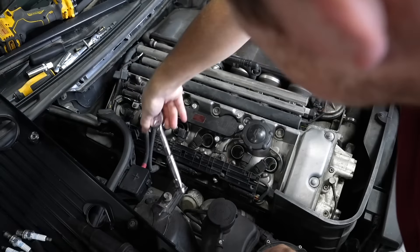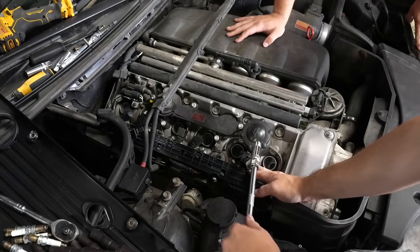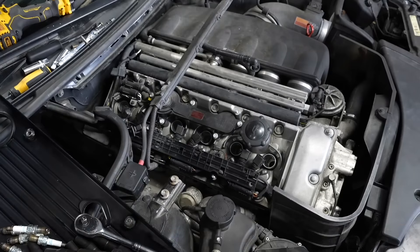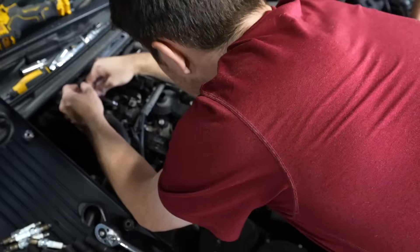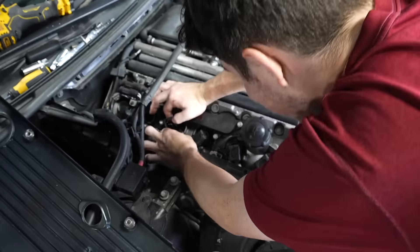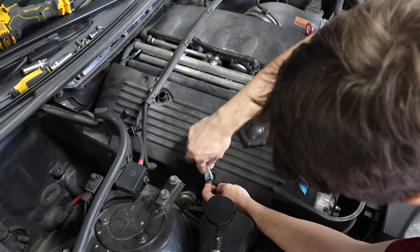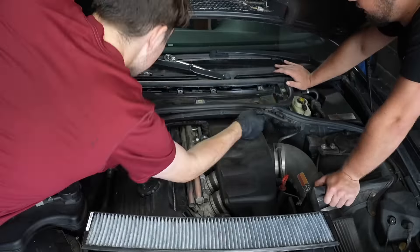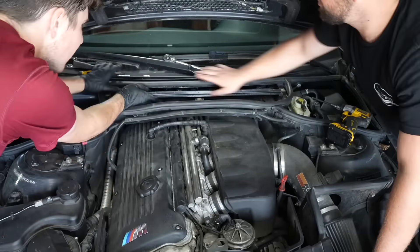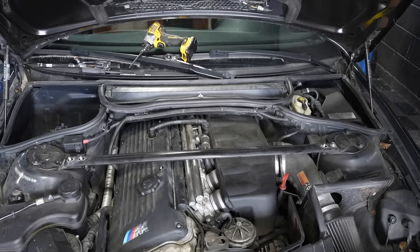If you haven't done spark plugs, it's a pretty easy job. You just remove the coil pack, which sits on top of the plug itself, and then use a special spark plug socket to slowly get the plug out. From there, you just put the new ones in, making sure you don't cross-thread them - trust me, that would be the worst day of your life. Once we finish that, we can quickly put the engine bay back together, including replacing the cabin air filter.